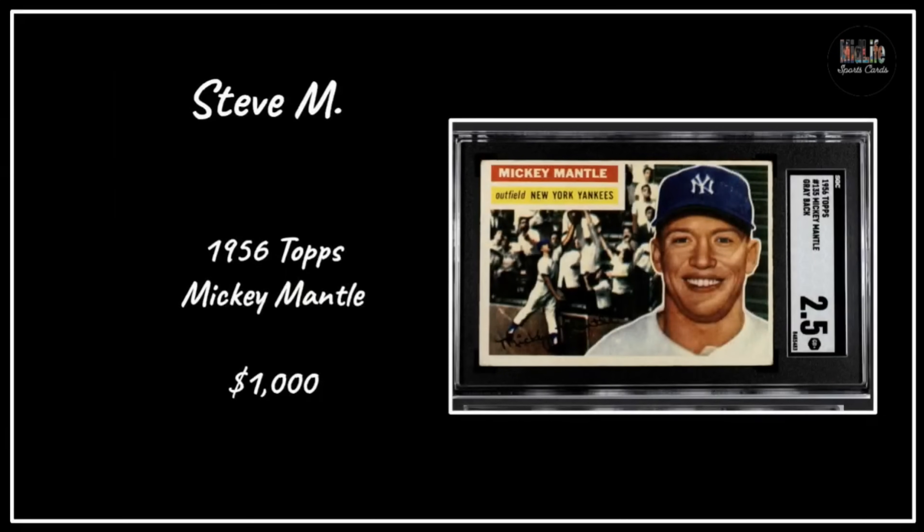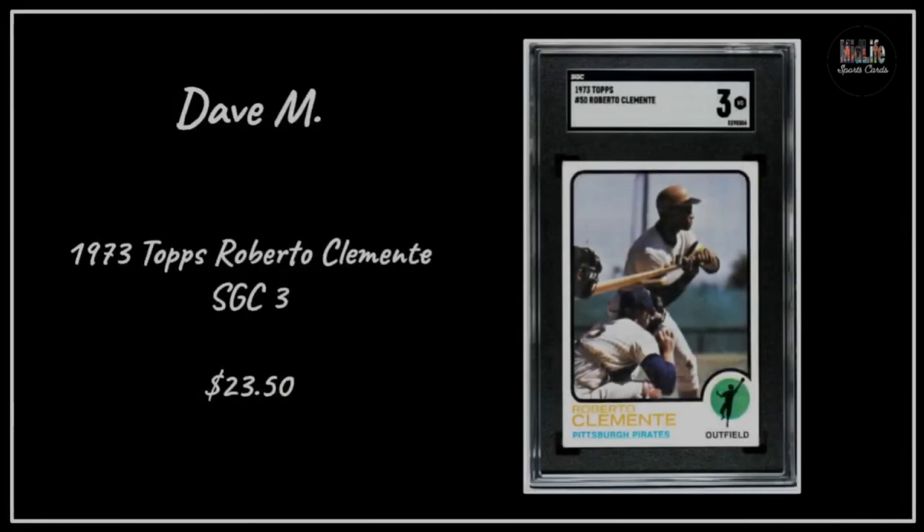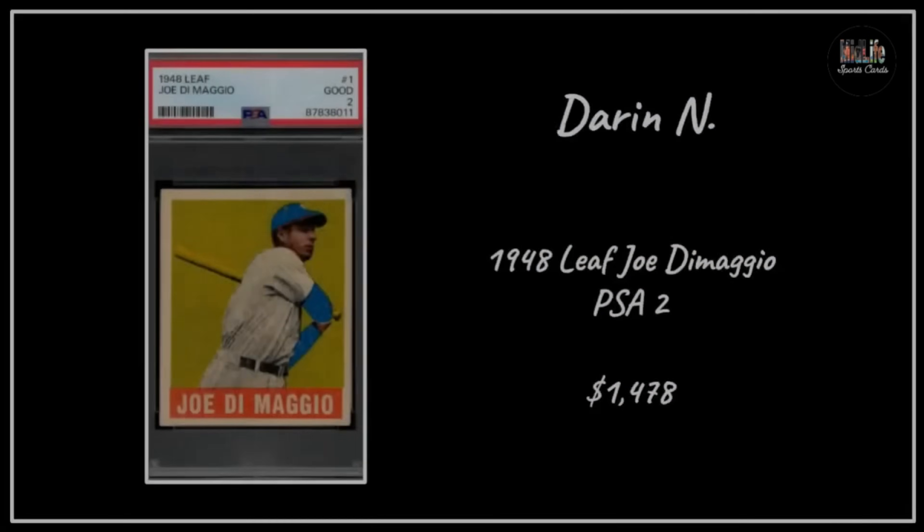Steve M with the '56 Topps Mickey Mantle in an SGC 2.5 for $1,000 - one of the best looking Mantle cards in my opinion, kind of an iconic card. Larry G with one of the steals of the month - he got the 1909 Christy Mathewson T206 with the white cap, which is harder than the brown cap, for $660 for the 1.5. Dave M got a great deal on a beautiful Roberto Clemente from the 1973 Topps set, SGC 3, for $23.50 - really well centered.